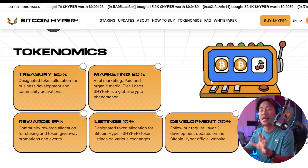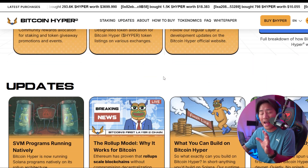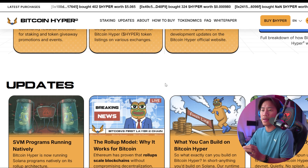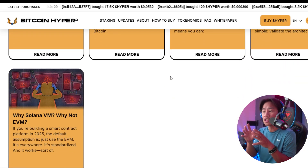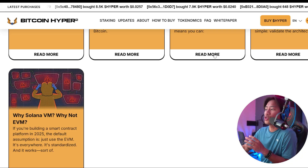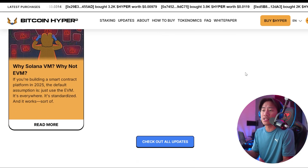Additionally, Bitcoin's lack of native smart contract support isolates it from the rapidly growing worlds of DeFi, gaming, and Web3. Bitcoin Hyper is directly addressing these issues, transforming Bitcoin from a passive store of value into an active platform for innovation, with high-speed execution, low fees, and full programmability.